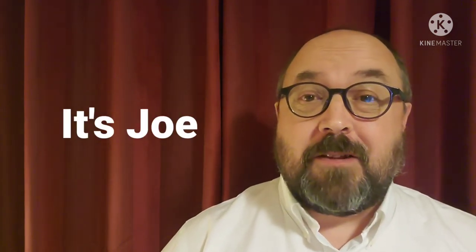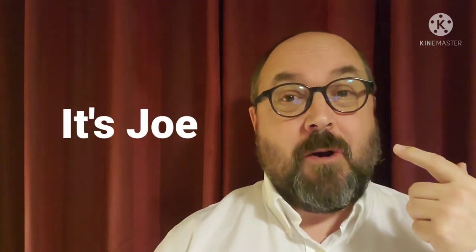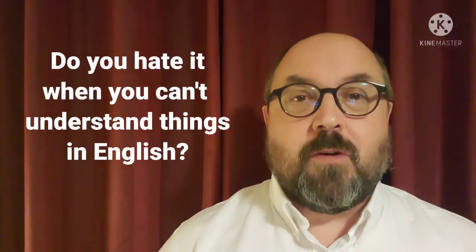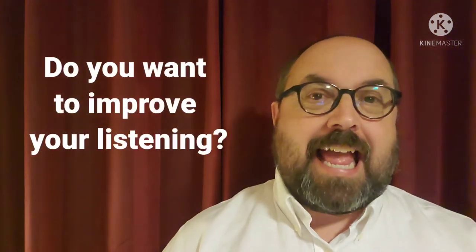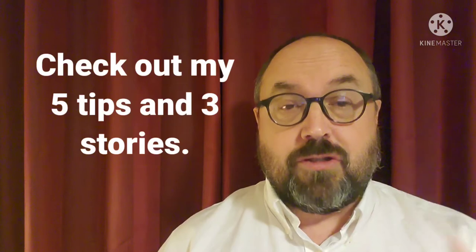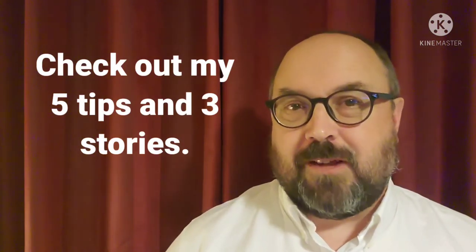Hello and welcome back to my YouTube channel. It's me Joe, and in today's video I want to give you some listening tips and some listening practice. So many students have asked how do I improve my listening and can you help me get better at listening. So I'm going to put it all together in this video. I'm going to give you five tips and three stories to practice with. Let's get started.